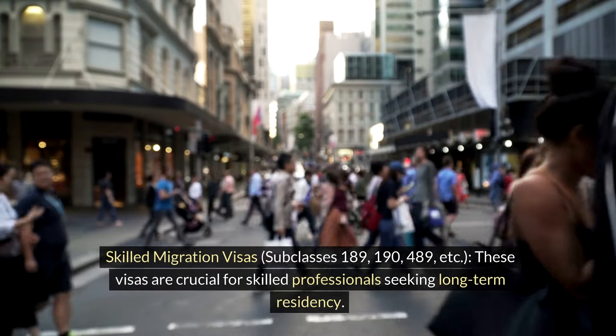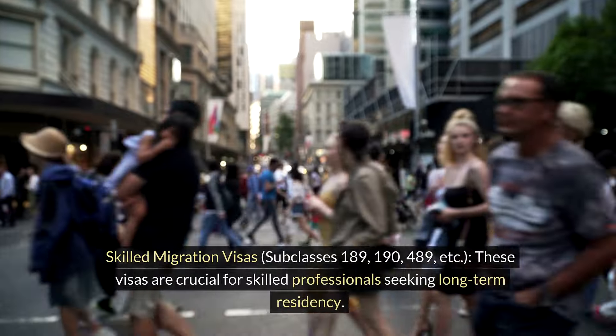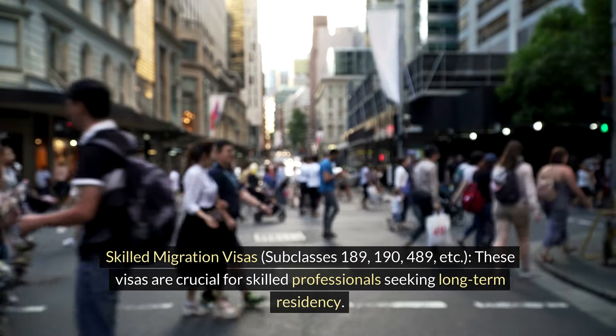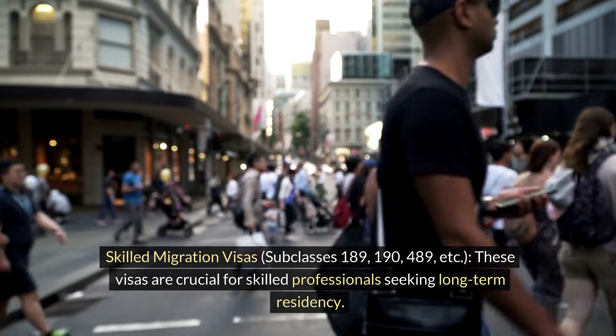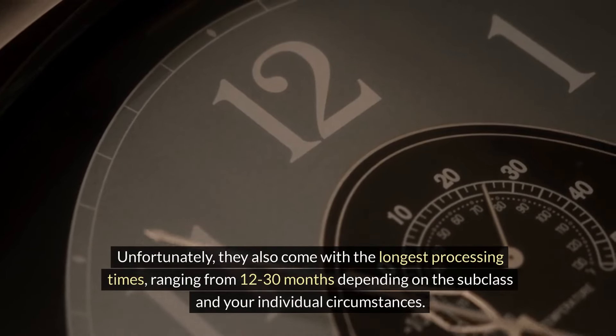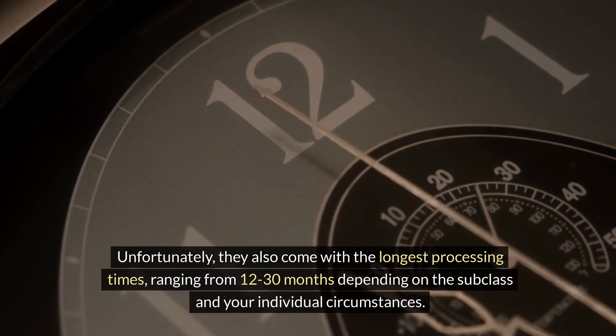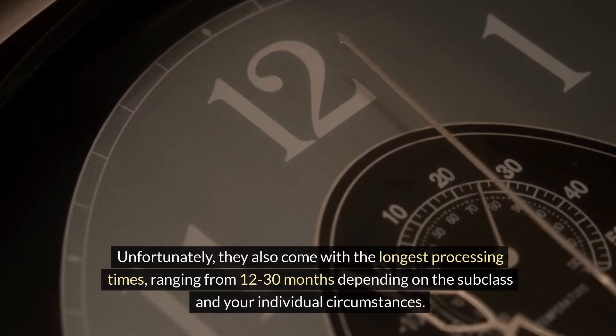Skilled migration visas — subclasses 189, 190, 489, and others: These visas are crucial for skilled professionals seeking long-term residency. Unfortunately, they also come with the longest processing times, ranging from 12 to 30 months depending on the subclass and your individual circumstances.